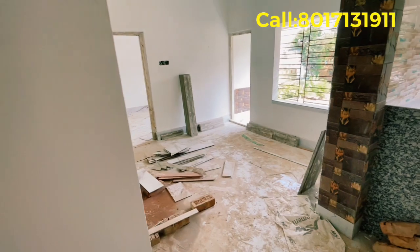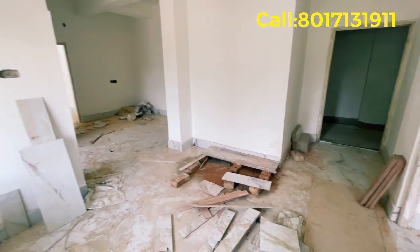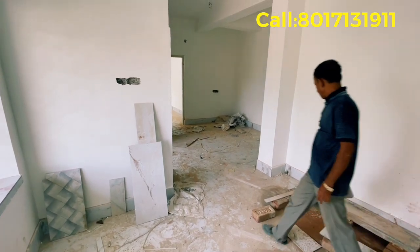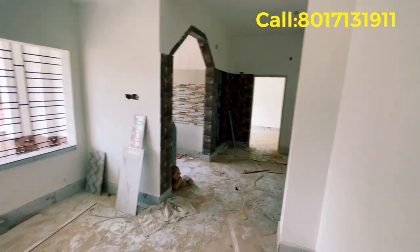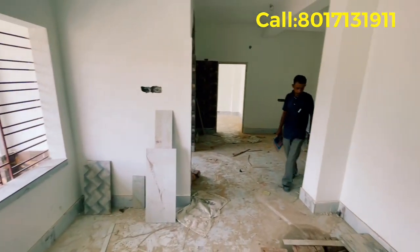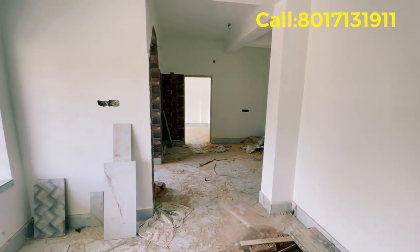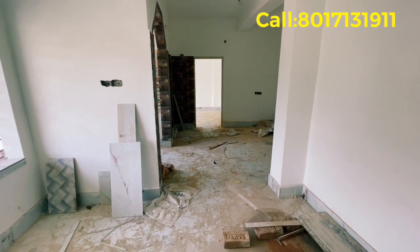This is 880 square feet and we have seen the flat. The total value includes 90% housing loan on the Magic Property. There is no extra commission charge — no brokerage, no extra commission in a flat department. Please check the contact number in the description, visit our channel, and subscribe.